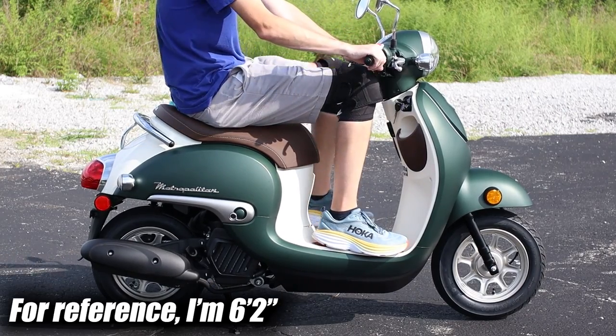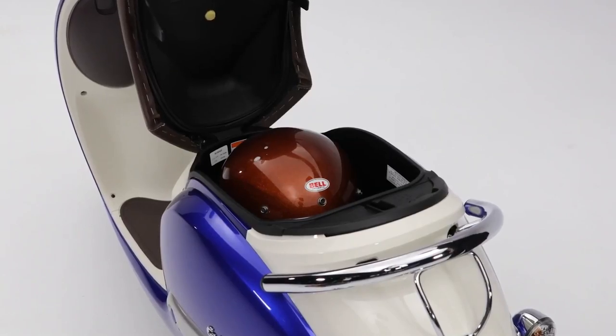The more the Metro and Ruckus creep up on that $3,000 price point, it only makes the Navi at $1,807 even more of a bargain with its 110cc engine. The 2024 Metropolitan is set to start releasing to dealers in May.